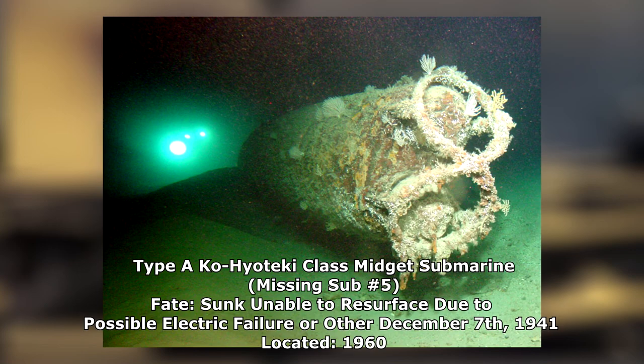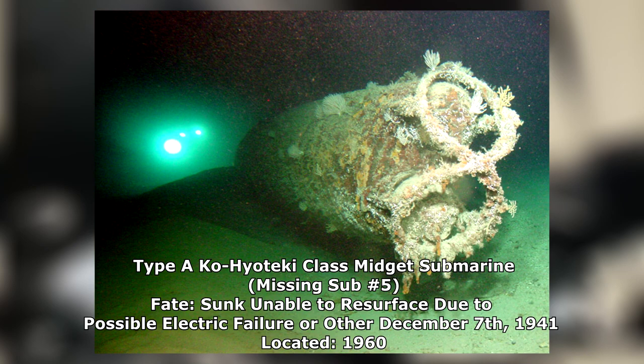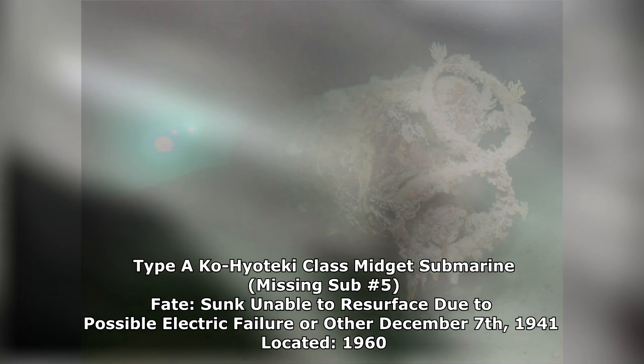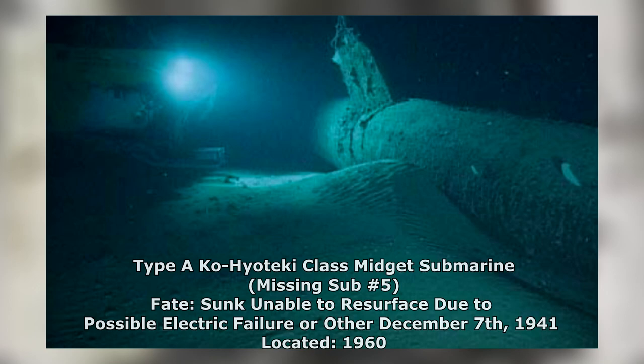The fifth and final Ko-Hiyoteki class midget submarine, utilized during the attack on Pearl Harbor, was uncovered in 1960 under similar circumstances. Again in shallow waters, fully intact, both torpedoes still armed at its bow. As with the fourth sub, the fifth could have experienced a myriad of complications, ranging from issues managing the ballast tanks, to loss of direction, or the leading culprit of electrical malfunction. The crew of the fifth A-class sub made no such effort to escape as the previous men had, and slowly died of asphyxia, the vessel becoming their tomb on the ocean floor.